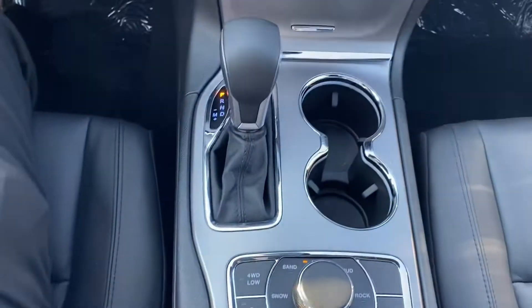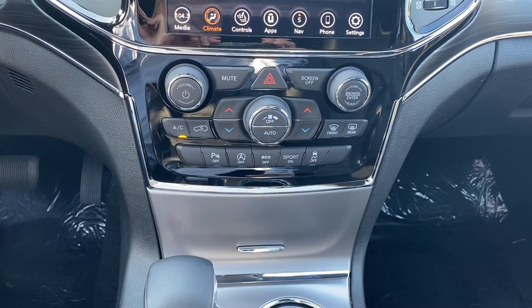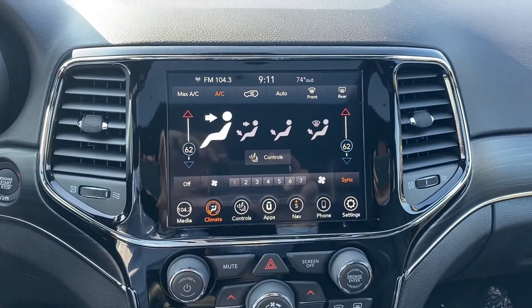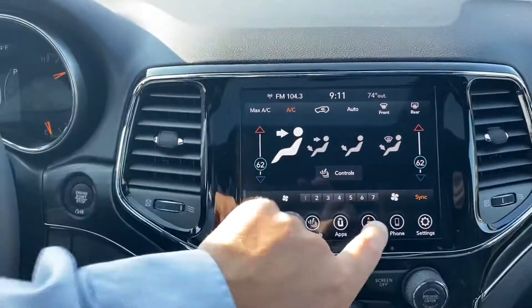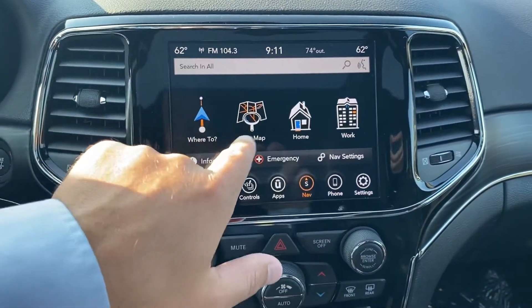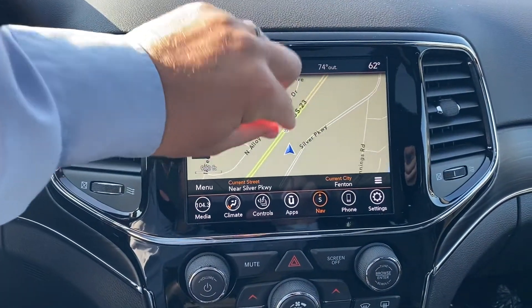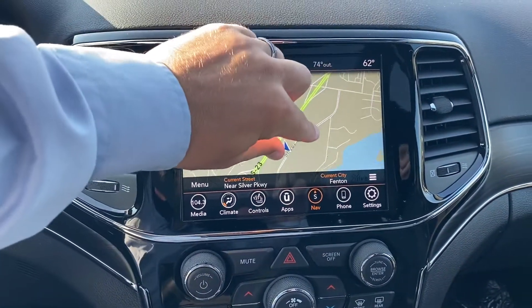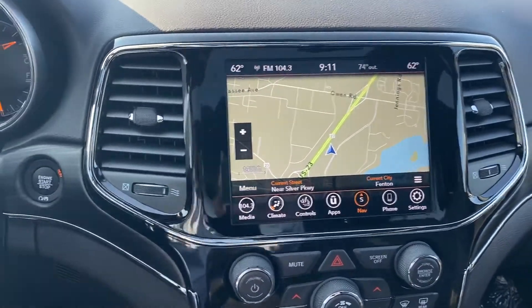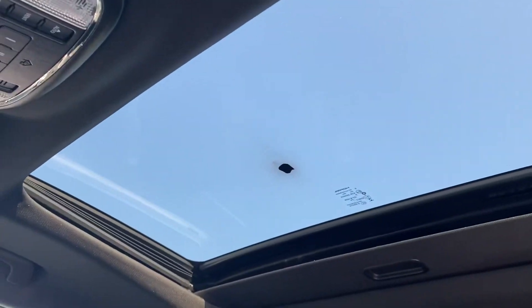Most times I notice people leaving it on auto. And then your dual zone temp controls and your 8.4-inch touchscreen radio. Like I said, it's standard with NAV — it's powered by Garmin. Nice looking map and easy to use. They've been doing a really great job over the years of making these better and better. And you've got a pretty nice sunroof on here — standard with the sunroof.